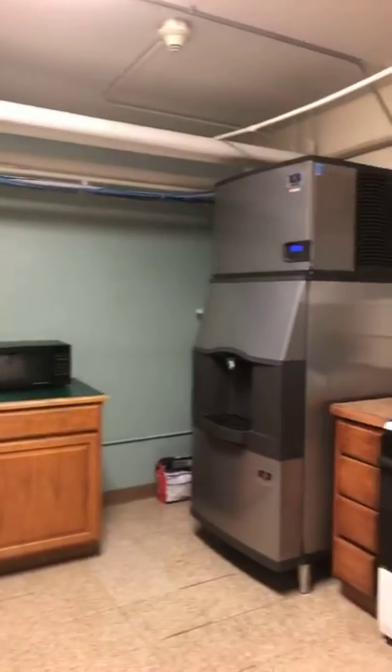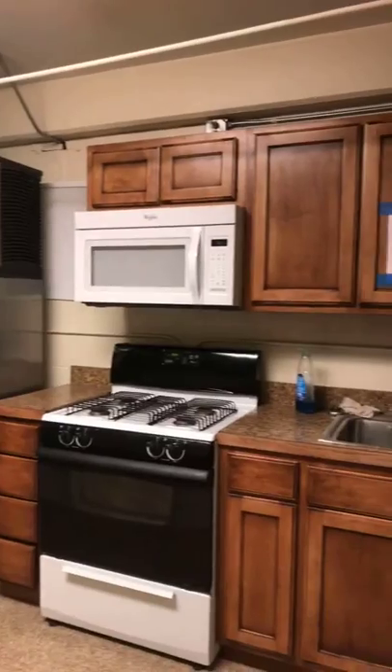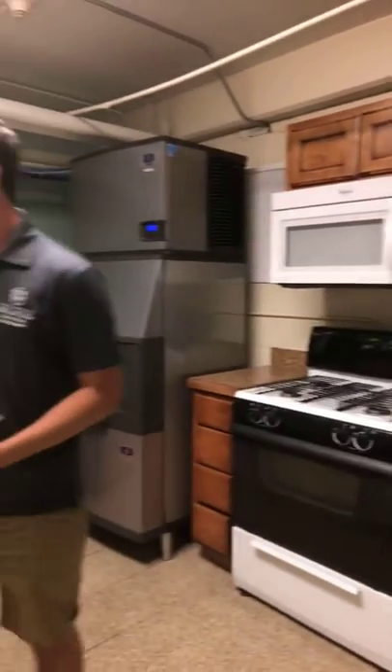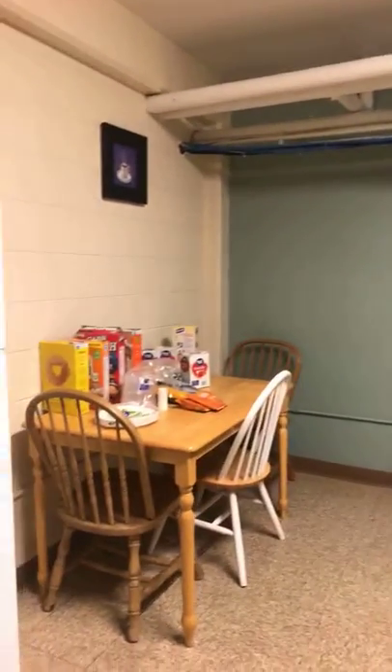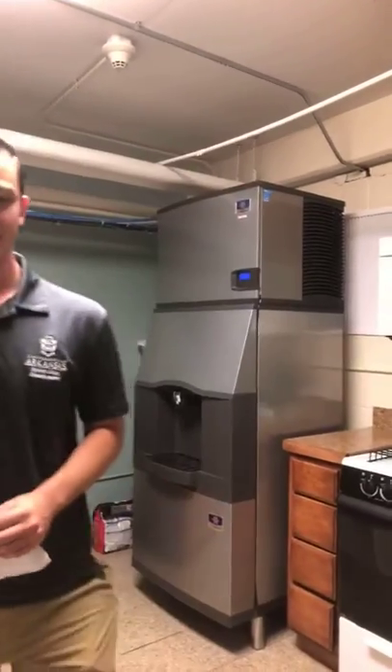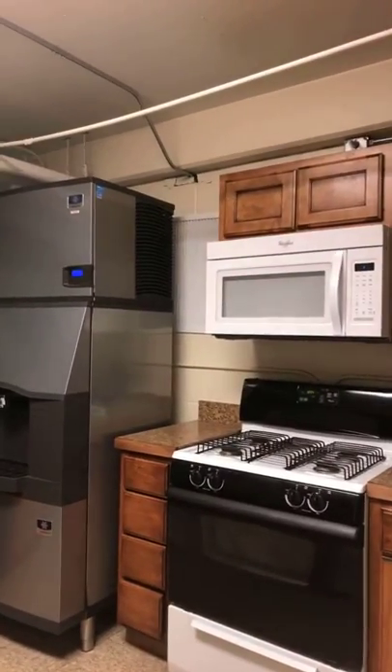100 female students live here — it's an all-female dorm. Here's the kitchen — you're welcome to use it whenever you'd like. There's a refrigerator, some cooking supplies you can check out, a stove, an oven, an ice machine, and a little table if you'd like to share food with someone. You can get kitchen materials and cook whenever you'd like.